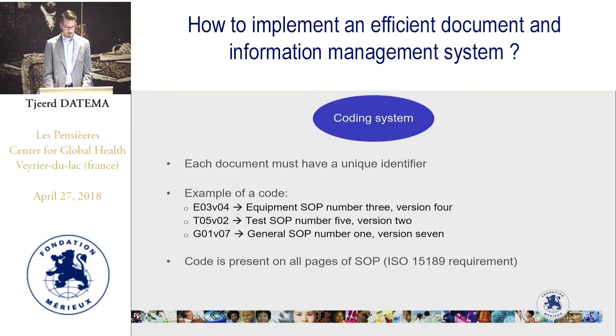Let's start with the coding system. All documents in the laboratory need to be coded — this is an ISO 15189 requirement. The code needs to be present on all pages of a document or SOP. How you code them is up to you; ISO 15189 doesn't have specific requirements as to how documents need to be coded. For example, E3 V4 indicates equipment SOP number 3 version 4, and T5 V2 indicates a test SOP number 5 version 2.